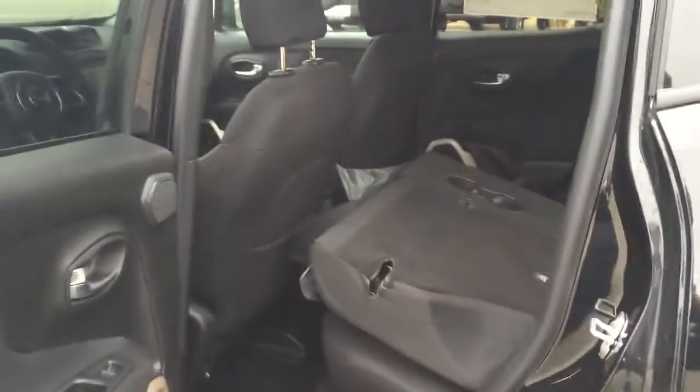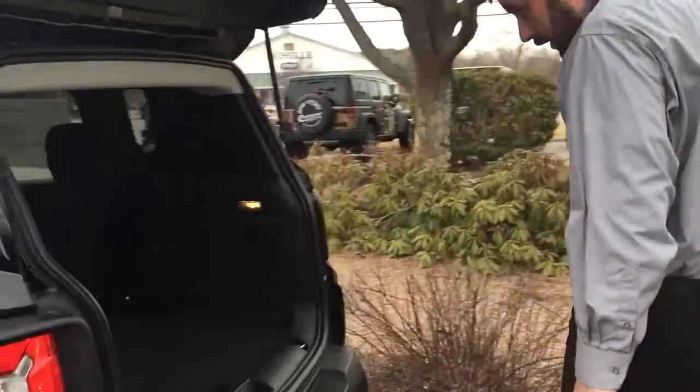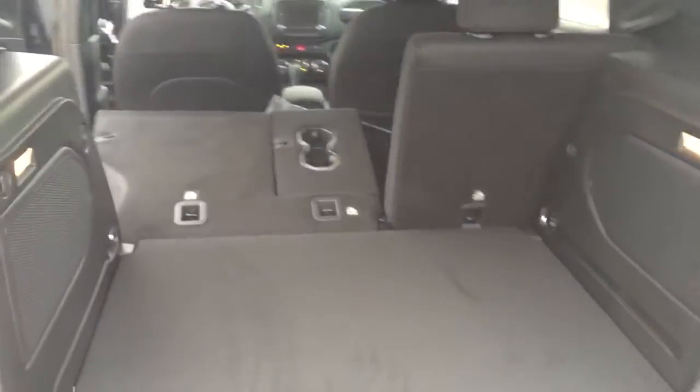Back seats, you have some versatile seating. You can lay the seats down, you can flip them up, you have incredible room for cargo. Coming around here to the back, you'll notice even with the seats up, you still have ample trunk space.